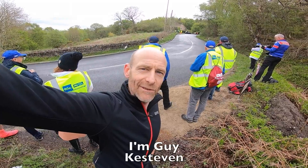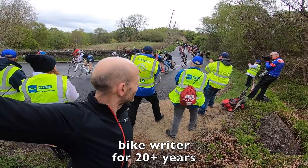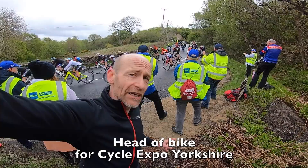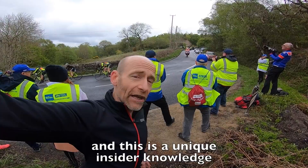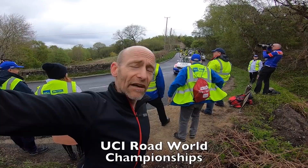My name's Guy Kestervan. I've been a professional bike tester for over 22 years. Today I'm making use of the fact that it's the Women's Tour de Yorkshire Stage 1, which means the whole finishing circuit for the UCI Road World Championships is fully closed to traffic and fully open for riders — the only time this year, apart from when the World Champs are here in September, which is when I'll also be heading up Cycle Expo Yorkshire, the official expo of the UCI Road World Championships.